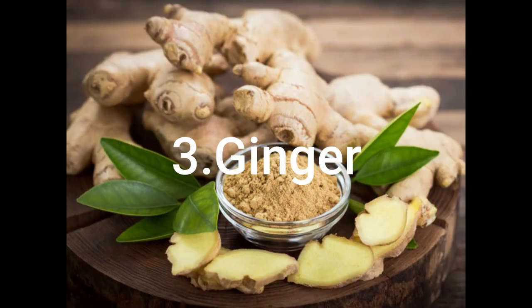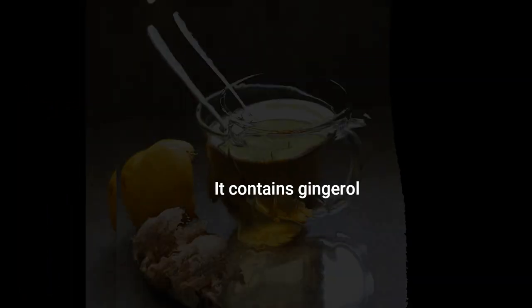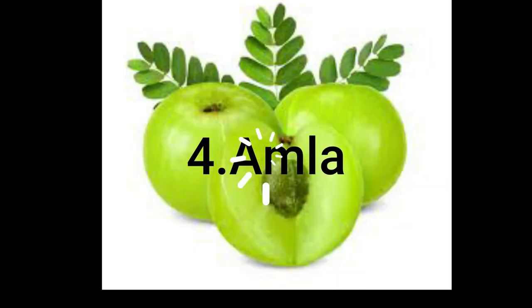The third one is ginger. In ginger, ginger oil is the compound to increase our immunity. Vitamin C and antioxidants act as immune boosting agents.